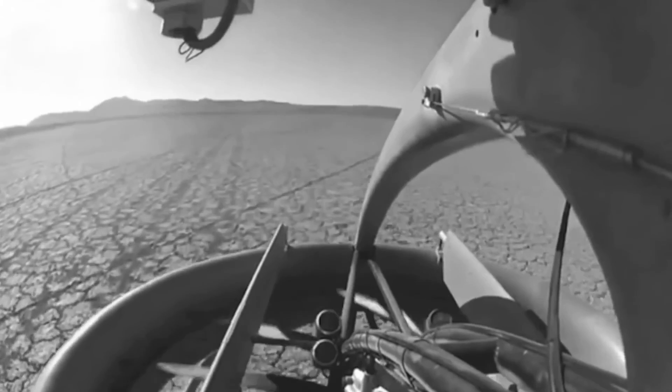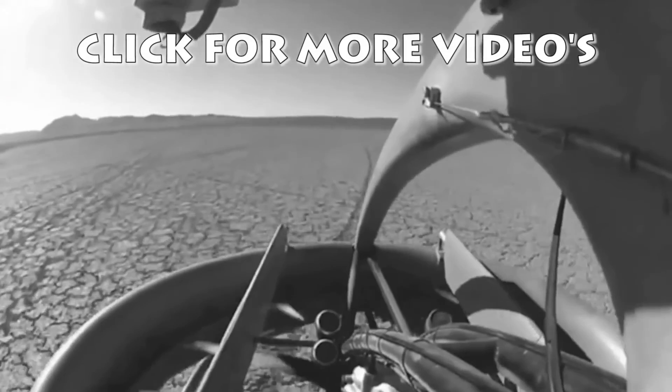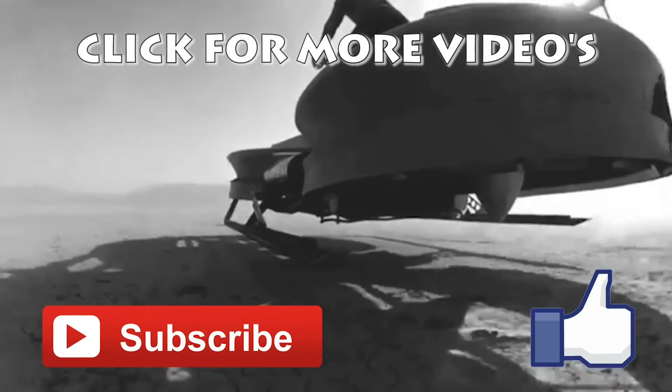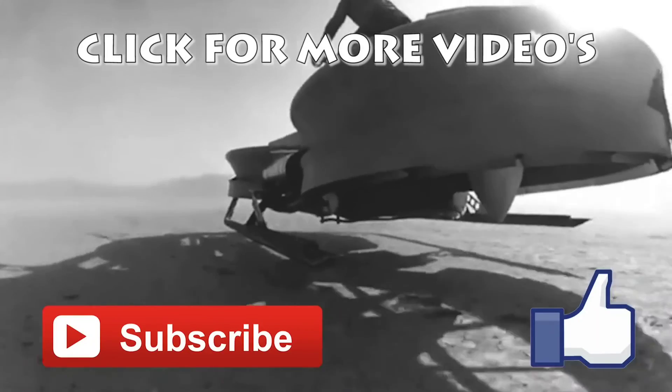Thanks for watching and I hope you enjoyed the video. If you did, don't forget to thumbs up and subscribe for more. And if you have any ideas for videos you'd like to see, please let us know in the comments below.